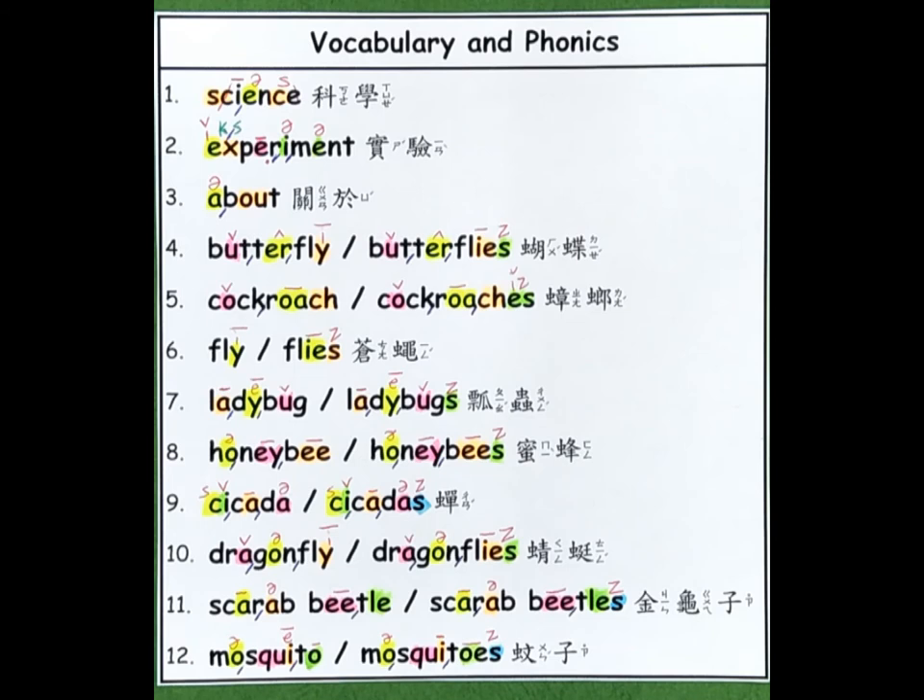Let's go over the phonics for some of the vocabulary words we are going to use. 1. Science. 2. Experiment. 3. About. 4. Butterfly. Butterflies. 5. Cockroach. Cockroaches. 6. Fly. Flies. 7. Ladybug. Ladybugs.